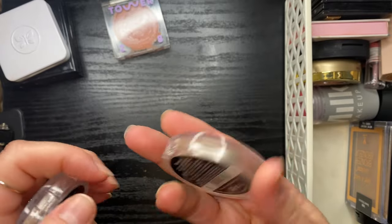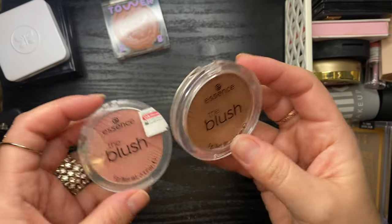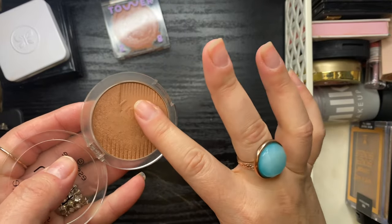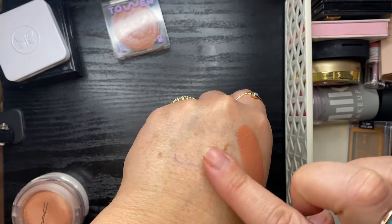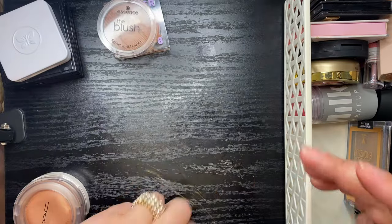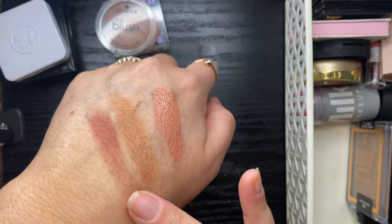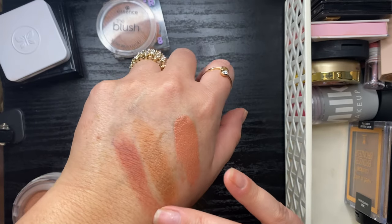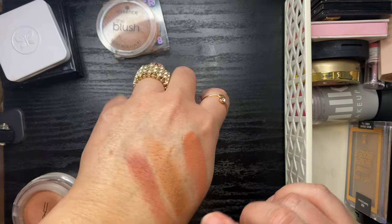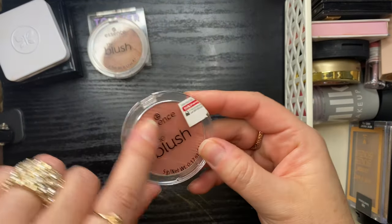My Essence blushes — I have Bespoke and Be Fitting. These are fantastic drugstore powder blushes, super soft and easy to blend. I love them both, but I'm going to get rid of Be Fitting since it's a shade I'm less apt to reach for regularly. I'm keeping Bespoke — look at how gorgeous that is. Highly recommend these.